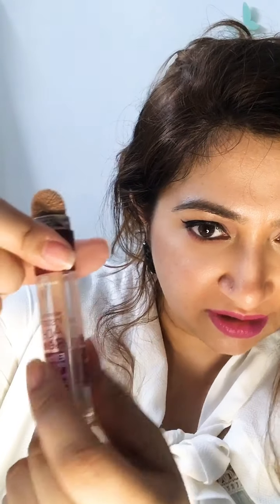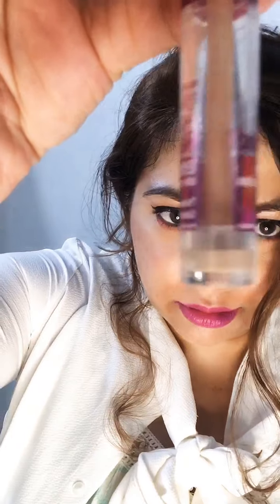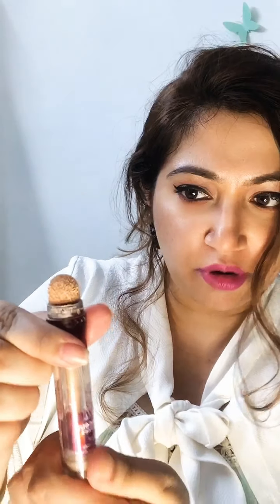The best part is — can you see? — there is no product stuck on the packaging, which means I'm not wasting even a drop. It has a mechanism where when you twist the product, something inside pushes the remaining product down so nothing is wasted and nothing is stuck on the packaging. You can use the complete product.